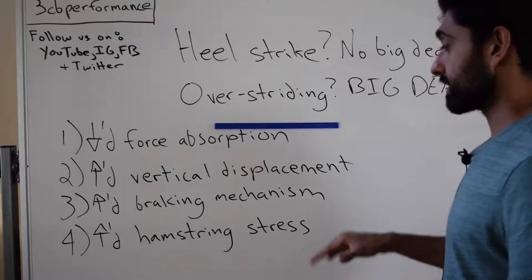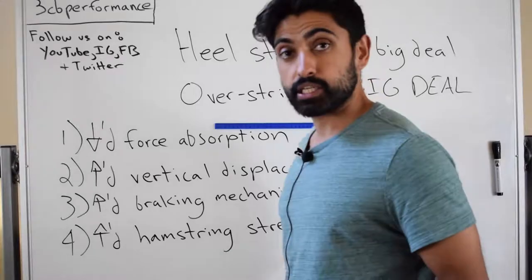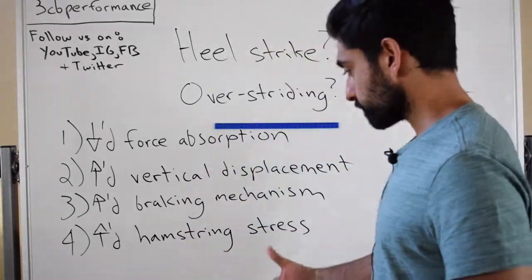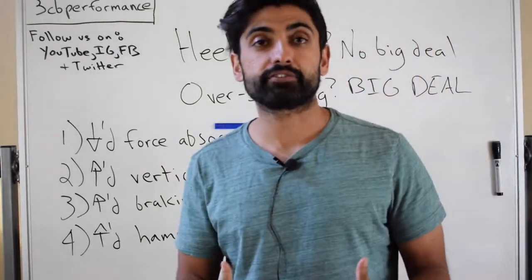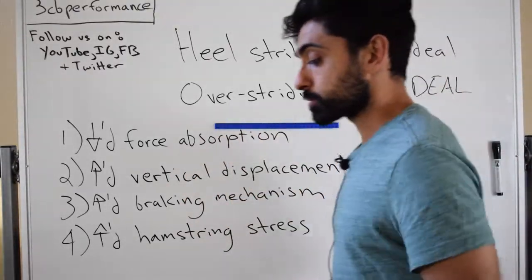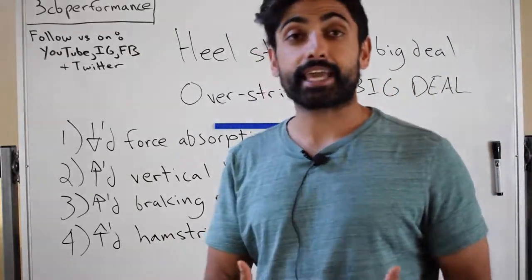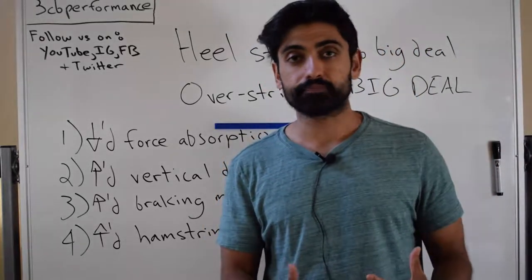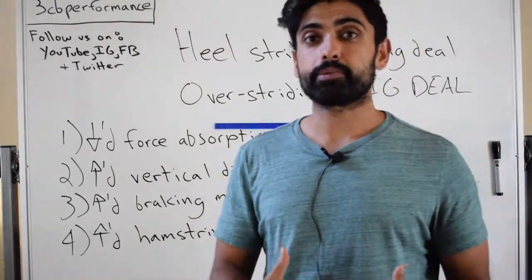The third aspect is an increased braking mechanism. The farther away your foot lands from your center of mass — your hips in this case — the less it's able to use what is called passive recoil. Normally when your foot hits the ground, there's passive recoil that helps propel it forward. The farther that foot is from the body, the less it can utilize that, which creates a braking mechanism leading to decreased efficiency and economy of gait.